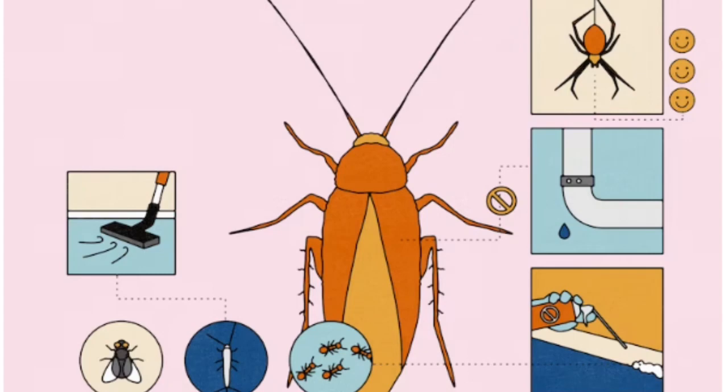If bugs still manage to breach your walls, there are several ways to reduce their numbers. Wiping away crumbs and cleaning up dishes and trash will give roaches and flies fewer reasons to traffic your kitchen, and can improve the effectiveness of traps. Most roaches are going to prefer actual food over chemical baits, so if there's grease on the stove and dishes in the sink with food scraps, roaches are going to go for that over the bait, explains Carrillo. Traps from online or hardware stores can help you capture pests and gauge their numbers before resorting to a professional.